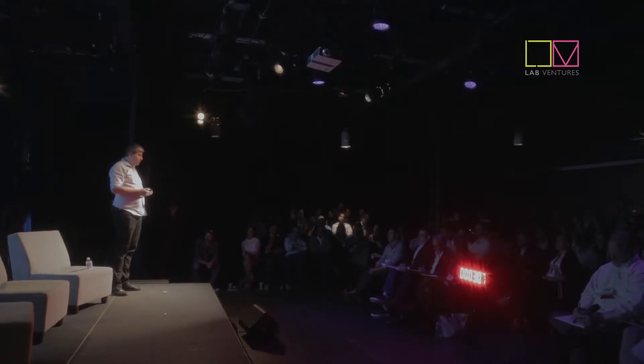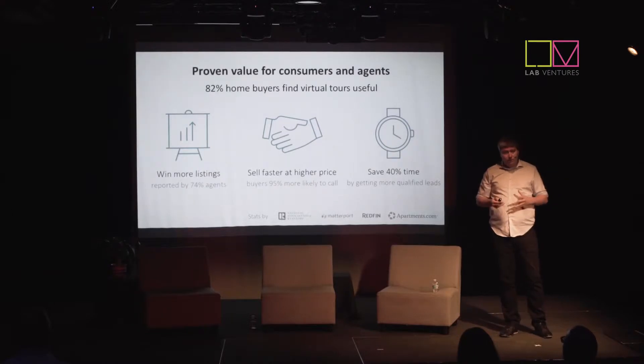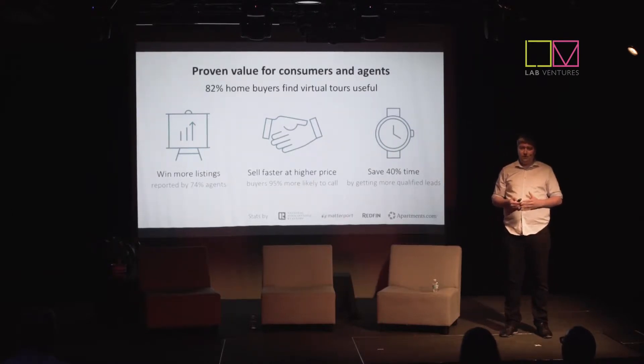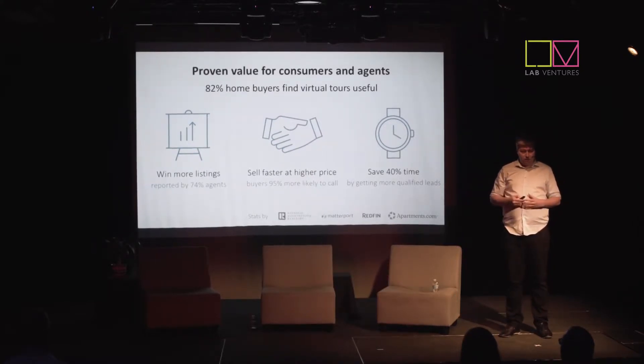Global market, hospitality, and commercial real estate add up to it. The value of 3D tours is already proven. The National Association of Realtors reports that consumers love 3D tours. Companies like Redfin and Apartment.com say that it helps agents acquire more listings, differentiate themselves, and market listings more efficiently — selling faster while spending less time on unpromising showings. But still, only a few percent of listings have a 3D tour.